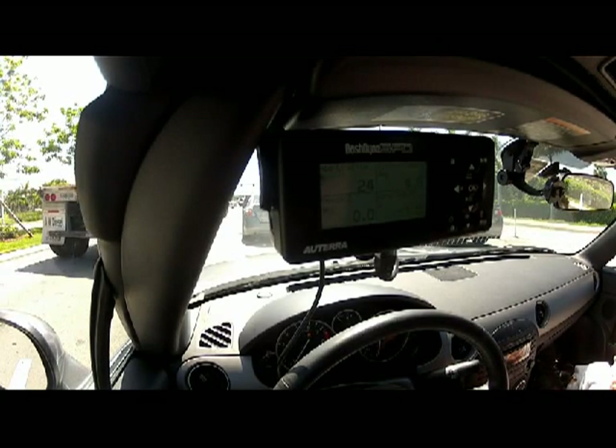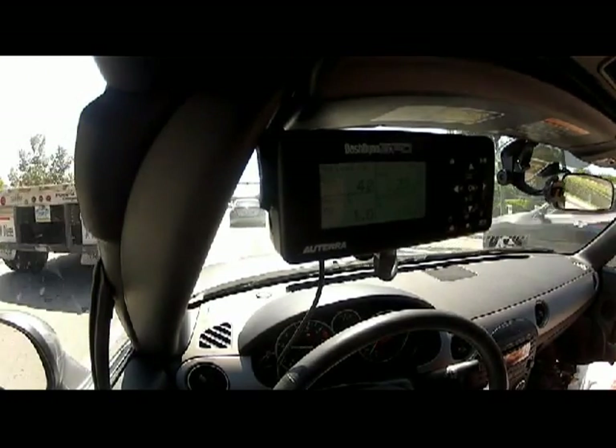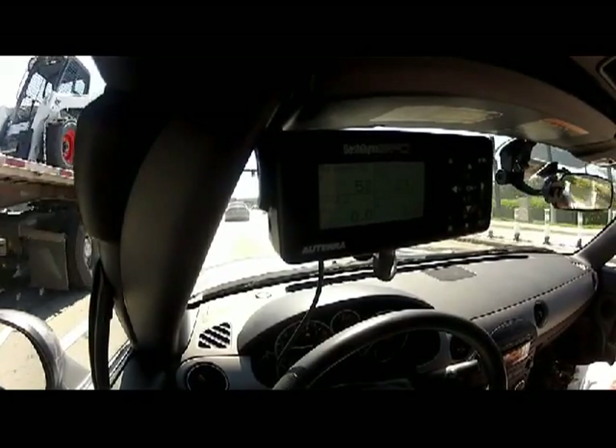To answer that question, we've gotten our brand new 2012 Mazda MX-5, and we've reset the ECU by disconnecting the battery, and we'll be monitoring, among some things, knock retard, so you can see for yourself.